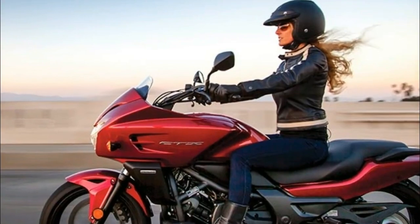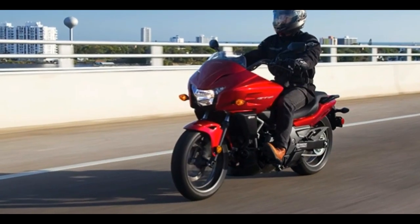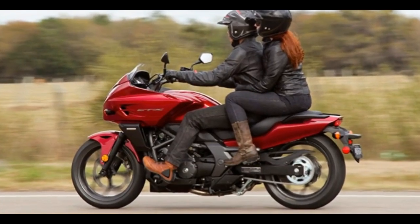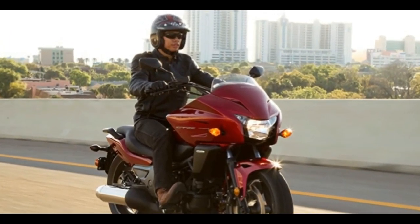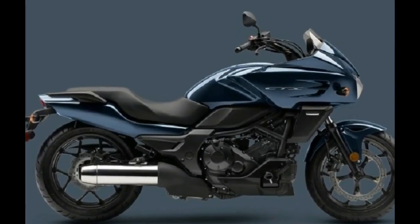The power of Honda engineering. The CTX700's 670cc liquid-cooled parallel twin engine produces tons of torque and enough power for easy touring. Honda twins are famous for their wide power bands and fuel efficiency, and this engine is one of their best.